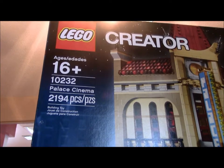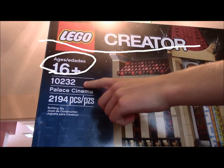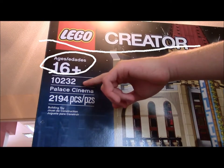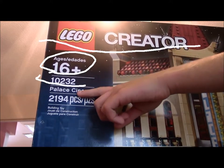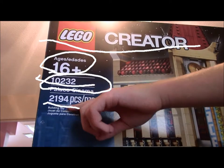Of course, this is LEGO Creator, recommended ages 16 plus. I can agree with those terms — well, actually no, because I'm 15 and I finished building it. But we like it when there's a plus there, because that means you're not limiting how old you have to be to build LEGOs. You can be 180 years old and still build this set. The set number is 10232, and this is the Palace Cinema — although it looks a lot like Groman's Chinese Theater — at 2,194 pieces of epicness.